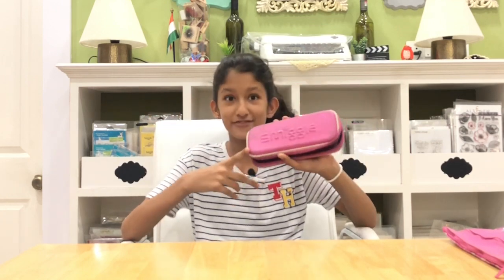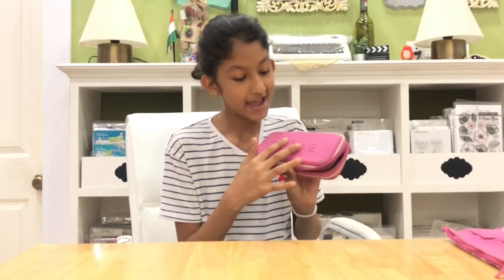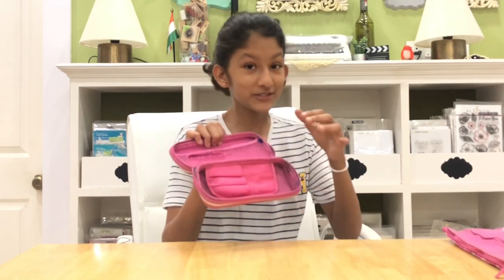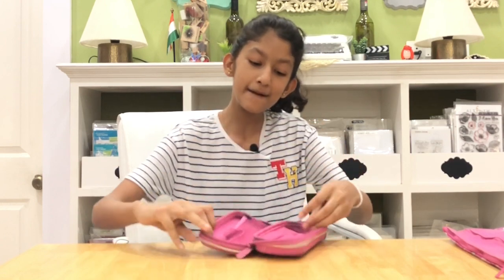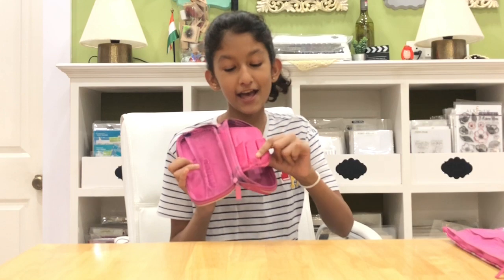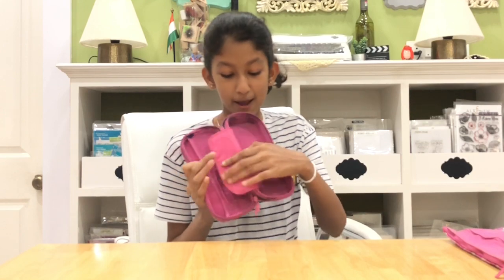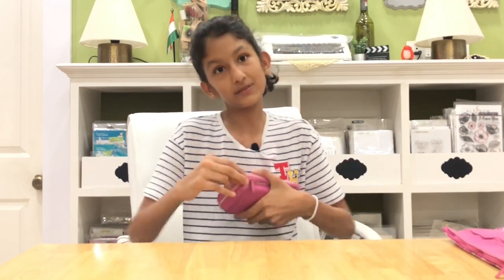This next one is my favorite pencil case till now and I've used it a lot. As you can see, the coloring and fiber are coming off, and it has a hole here. I wanted to use it so badly last year that I stapled it with a stapler, but still couldn't. It's very compact, holds so much stuff, and is very organized — that's why it's my favorite.